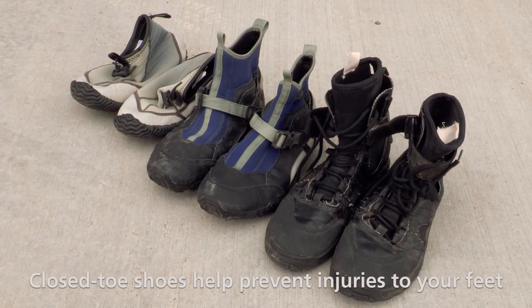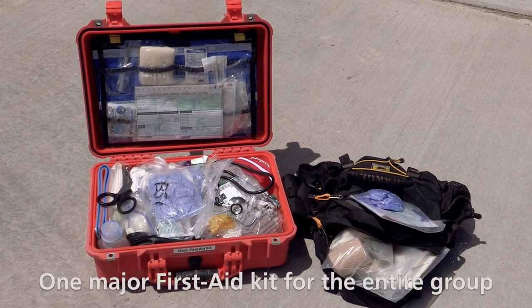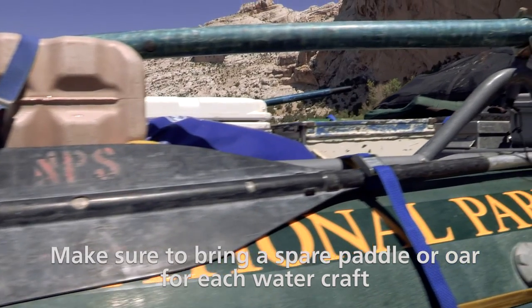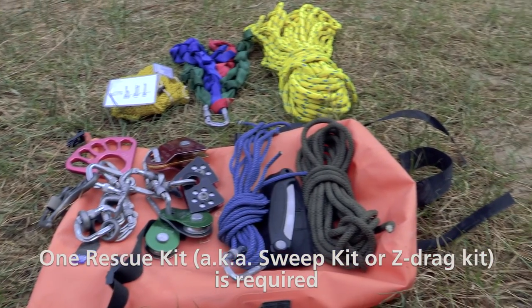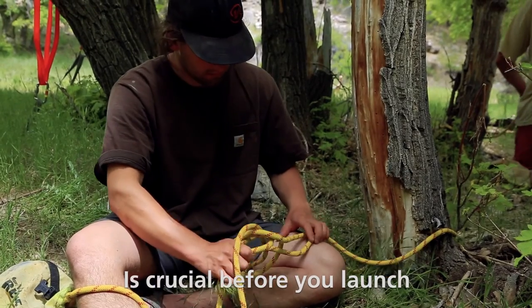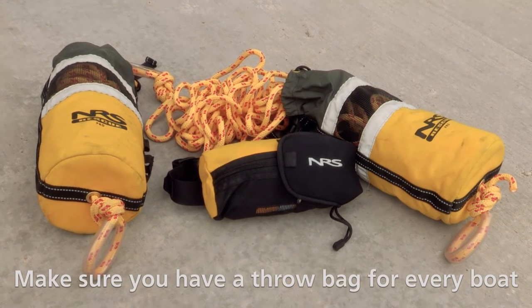Closed-toe shoes help prevent injuries to your feet. The following items are required on your trip: one major first aid kit for the entire group, and one basic first aid kit for each boat. Make sure to bring a spare paddle or oar for each watercraft. One rescue kit, also known as a sweep kit or z-drag kit, is required. Knowing how to use this equipment correctly is crucial before you launch. A boat repair kit and one air pump are required for the entire group. Make sure you have a throw bag for every boat.